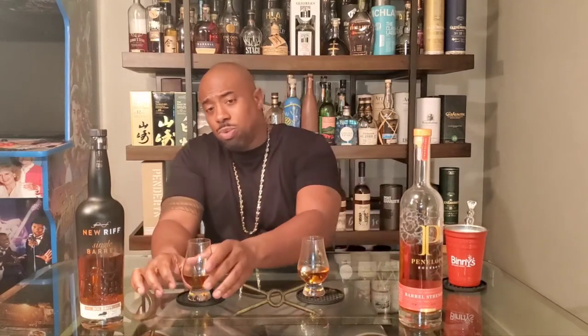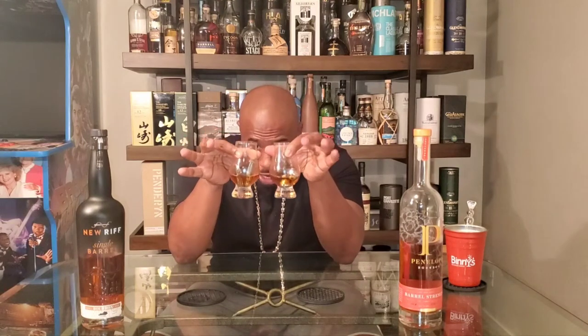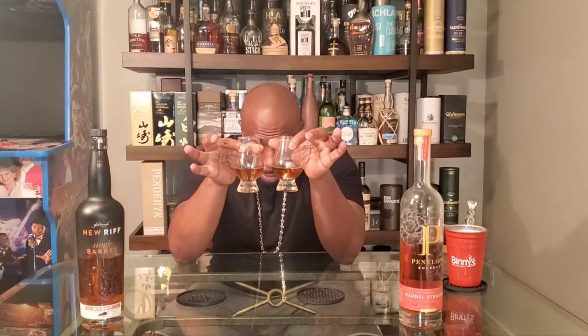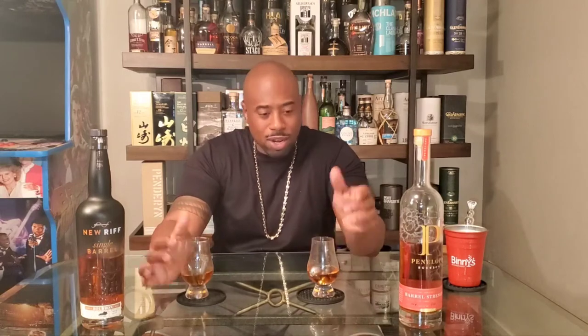They're both barrel proof and comparable in age. On the color — they're pretty much locked in on the color scheme. I don't know if the camera can pick it up but they're both a medium amber-brown consistency. If I didn't know which one was which, the color alone — they're pretty much dead on.